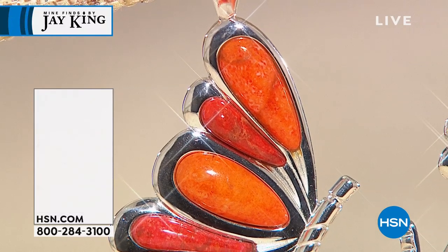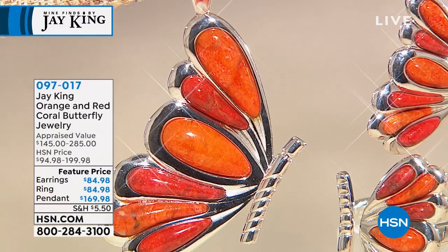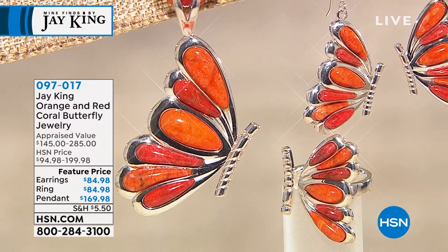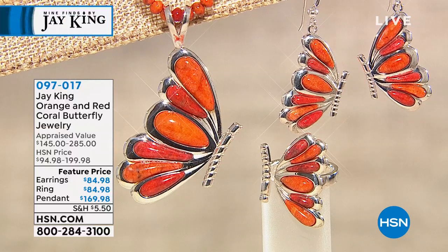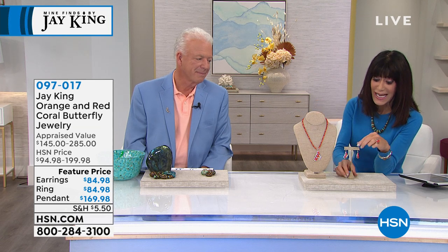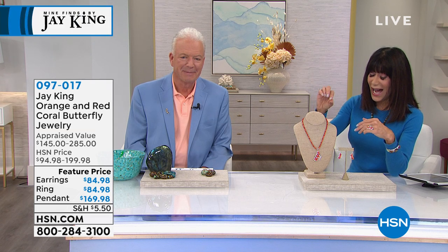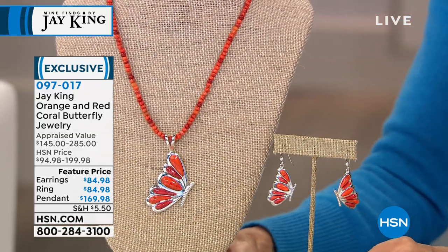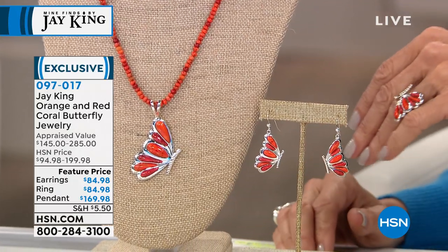I just adore this next piece. Butterflies — to me I always think about butterflies going into a new year as new transformation and new life. Look at this ensemble: you're getting the butterfly pendant — it comes with the necklace — plus the matching earrings and ring, each available at great featured prices, all custom made. The pendant and necklace are $169.98. Everything is done differently here — normally we do everything backwards.